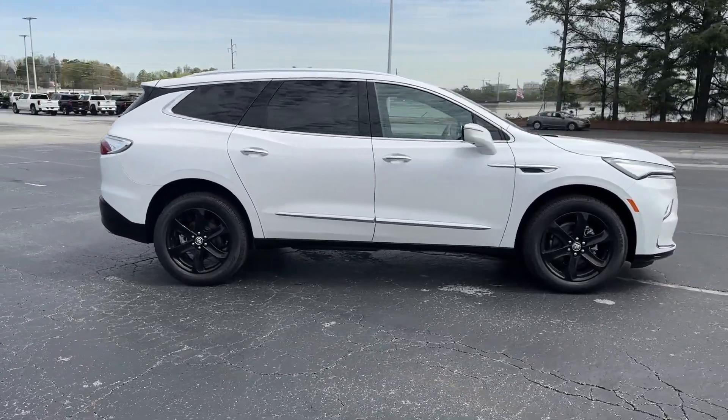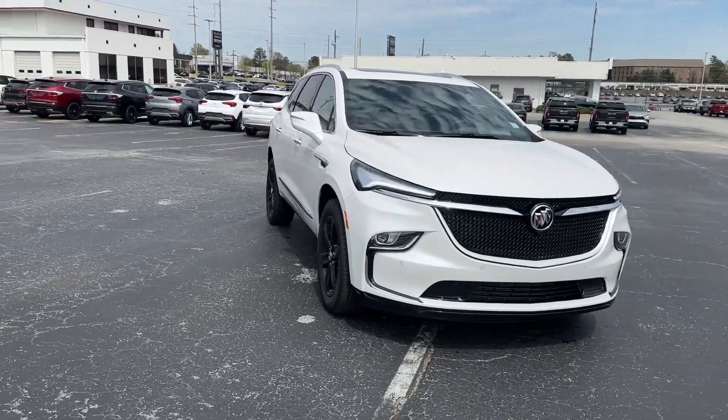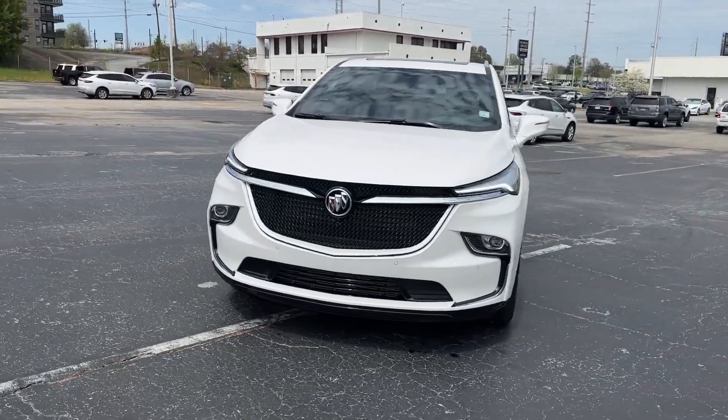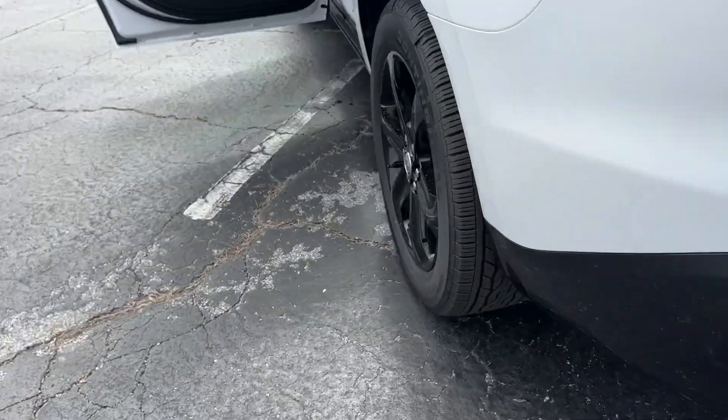Heated steering wheel, pre-collision system, intelligent auto on-off high beams, lane departure warning, hands-free lift gate, navigation system, moonroof, keyless entry, satellite radio, and a premium sound system.